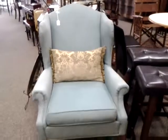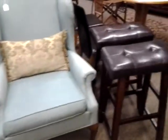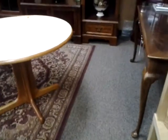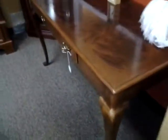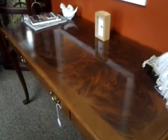We've also recently got in this nice Furniture Row gallery accent chair piece, a couple of stools, and we also have this nice beautiful Drexel Heritage writing desk with a nice wood grain pattern in it.